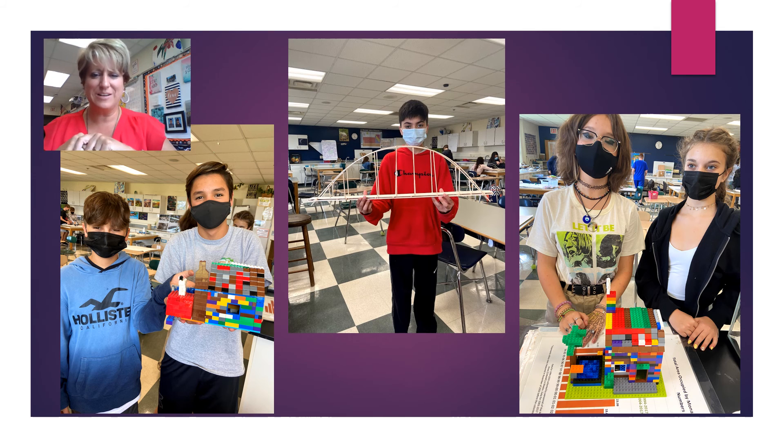The middle picture here is from last year — that's one of our balsa bridges. I look forward to working with your student this year and they always impress me with what they build and how their minds work. I really appreciate you taking the time to watch this and I look forward to working with your student. Thank you.